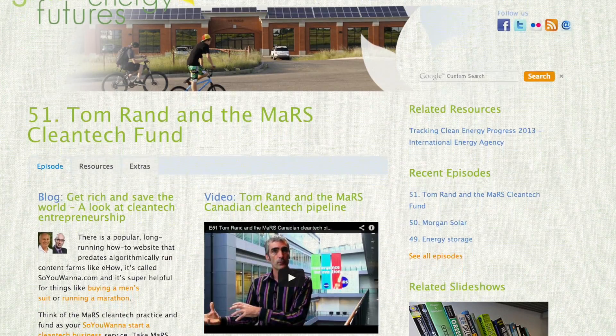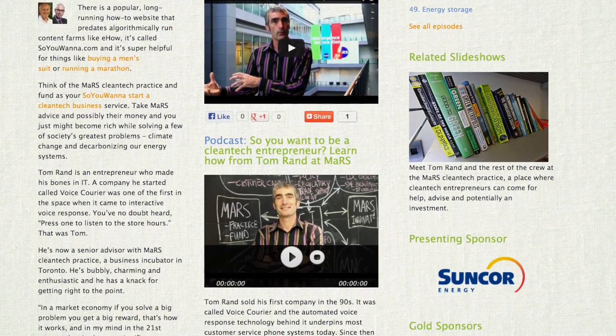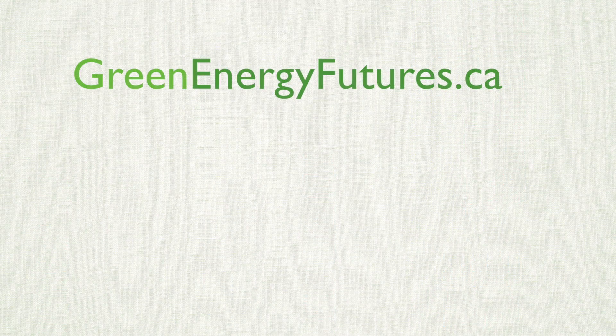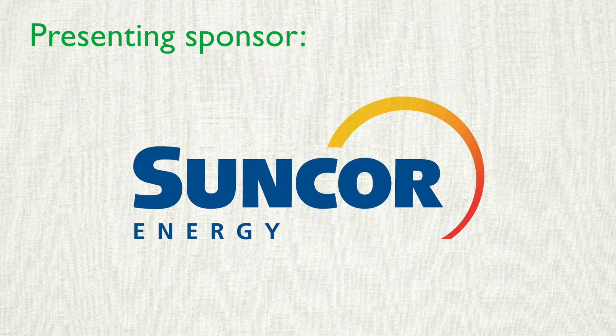Check out our blog and the CCEMC website for details on all of the renewable energy and energy efficiency projects being supported by the CCEMC. We've also got photos, a podcast, and many other stories at greenenergyfutures.ca. For Green Energy Futures, I'm David Dodge.